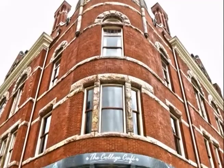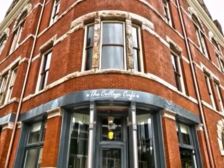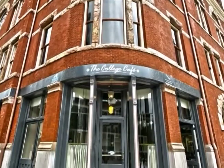Many businesses called the Cox Building home over the years, perhaps the most memorable being Kilgus Pharmacy, which operated from 1921 until 1989.